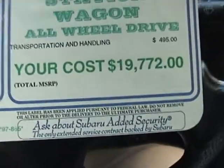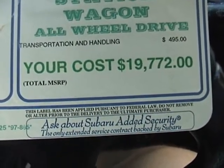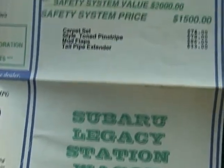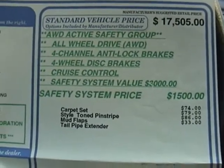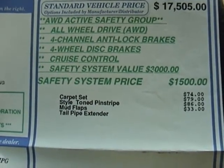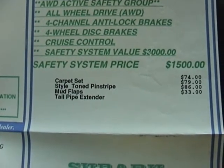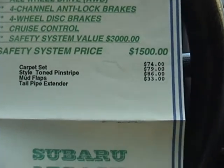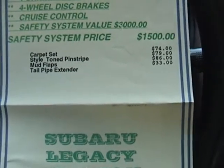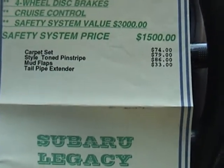The original price was seventeen thousand five hundred and five dollars plus options, which came to nineteen thousand seven hundred and seventy-two dollars. The options were: the all-wheel drive active safety group, all-wheel drive four-wheel ABS, four-wheel disc brakes, cruise control — safety system value three thousand dollars but priced at fifteen hundred. Then there was a seventy-four dollar carpet set, which I'm guessing was the original floor mats.